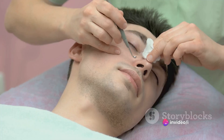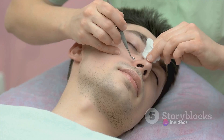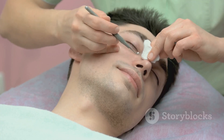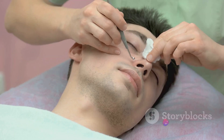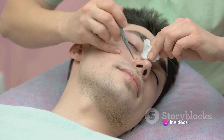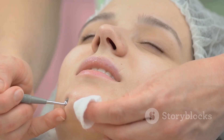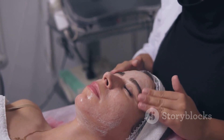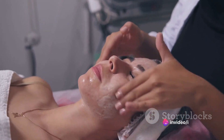A variety of factors can contribute to blackhead formation, such as hormonal changes, excessive oil production, and poor skin care routines. As for treatment, over-the-counter medications containing salicylic acid or benzoyl peroxide can help dissolve the blackhead plug. There's also the option of professional extraction, which should be carried out by a trained skin care professional to avoid skin damage.